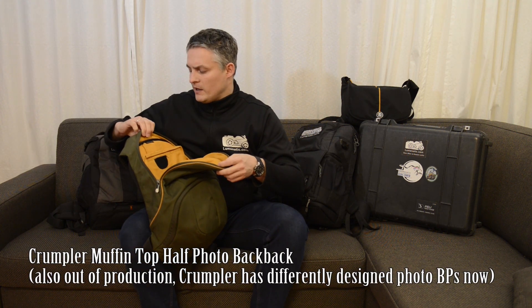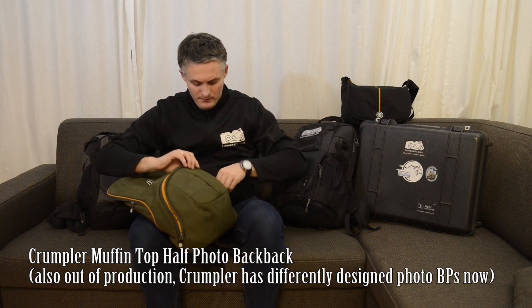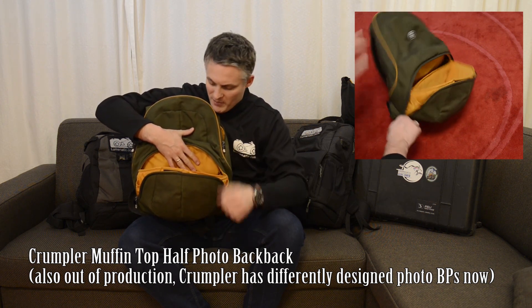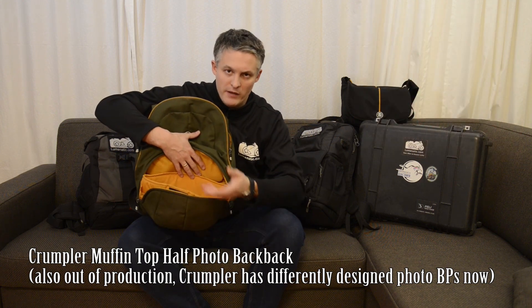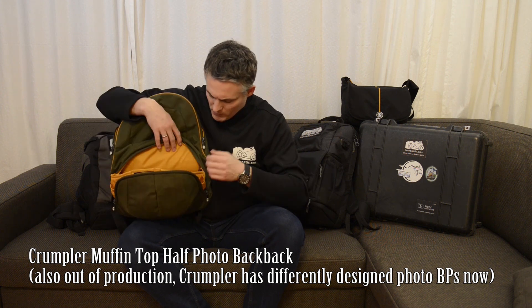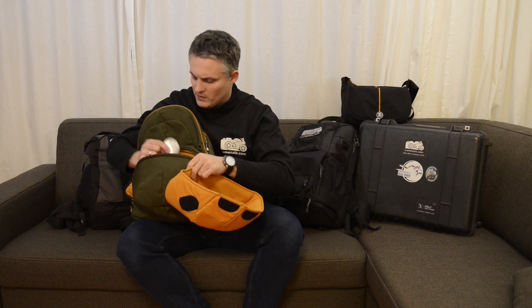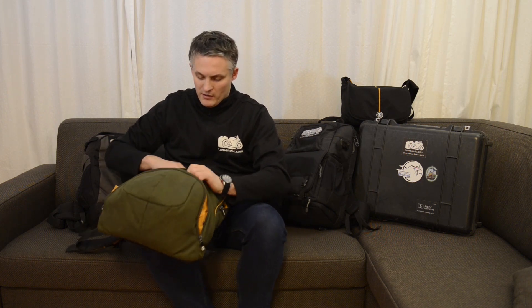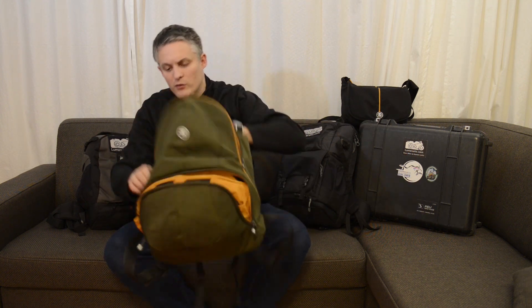There's also this photo bag, also from Crumpler, which I use only for vacations. The camera compartment is down here and it's got quite an odd shape — the form of the compartment follows the form of the backpack. You can fit a DSLR in here but there's a lot of wasted space because it's not designed specifically to hold a DSLR, so it's not the most space-saving solution. In the top part there's a place for a notebook, and you can store a travel guide, wallet, food, or drinks. I don't use it on photoshoots because it can't hold too much equipment.